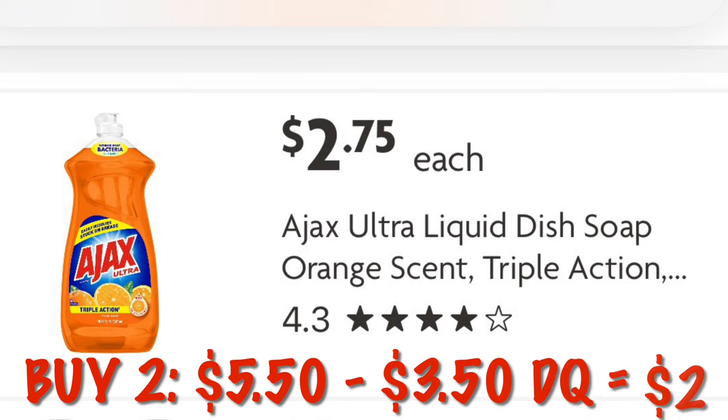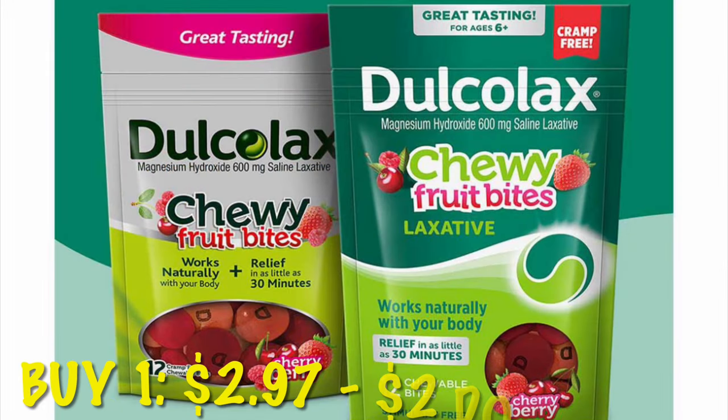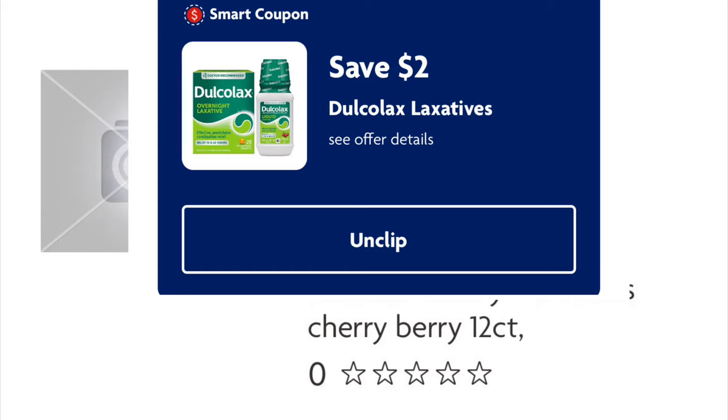Grab two Ajax at $2.75 each — subtotal $5.50 for those two. We've got a $3.50 digital, dropping that down to just $2 for two, or $1 each. Lastly, grab the Dulcolax Chewy Fruit Bites, on clearance for $2.97. We've got a $2 digital, dropping that down to just $0.97.